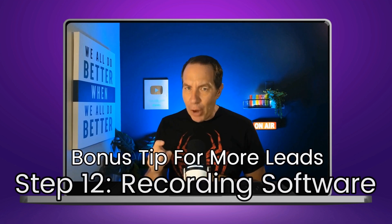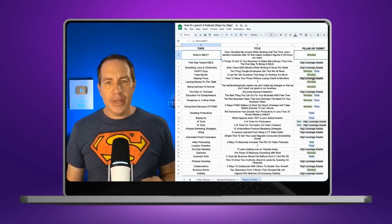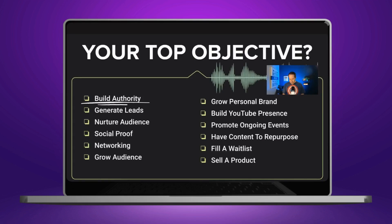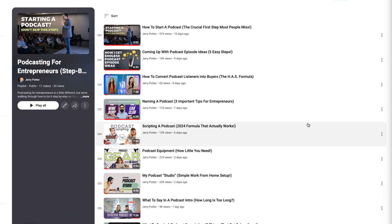I'll show you the tool that I use in just a second. But this is step 12 in our step-by-step process for creating a brand new podcast — we're doing one step per day in a brand new video, and you can find the playlist with all of them and binge it on my YouTube channel.